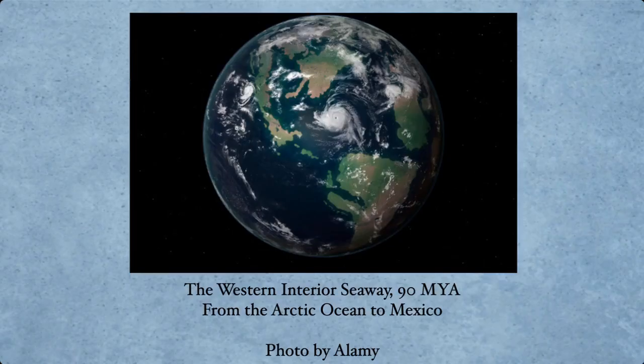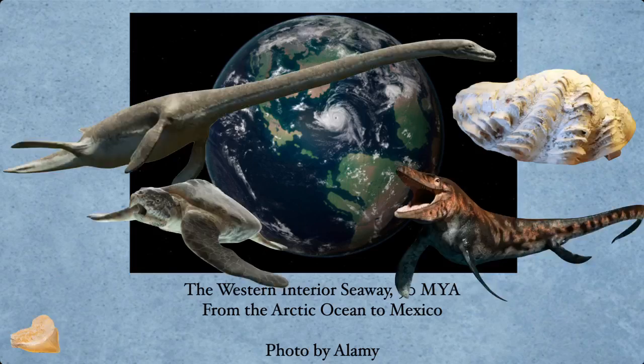Here is basically the Western Interior Seaway as seen from space, about 90 million years ago — you're looking from roughly the Arctic Ocean to Mexico generally. Some of the critters we're going to find here are ones we've covered in other videos. When we get to the YouTube upload, I'm going to link a couple of videos that cover them better. Like Archelon — I like prehistoric turtles, and we did one on marine reptiles. Those are going to get linked below.